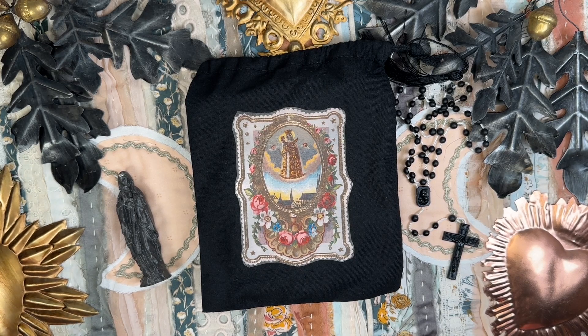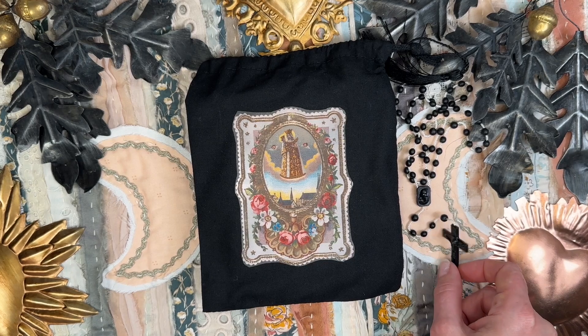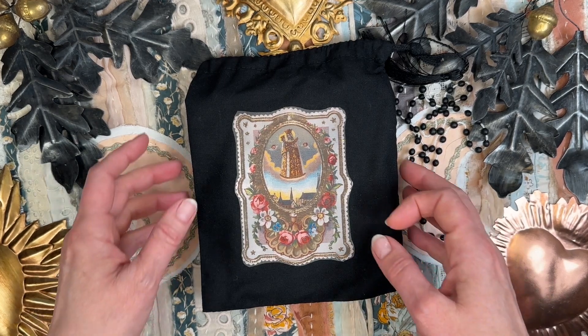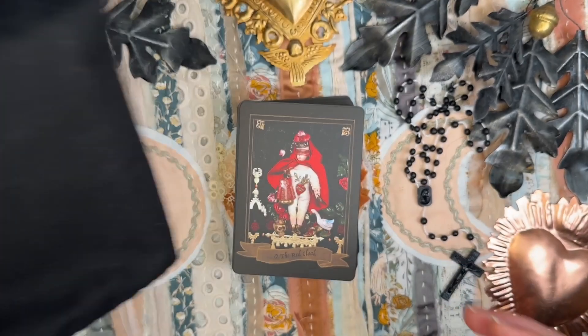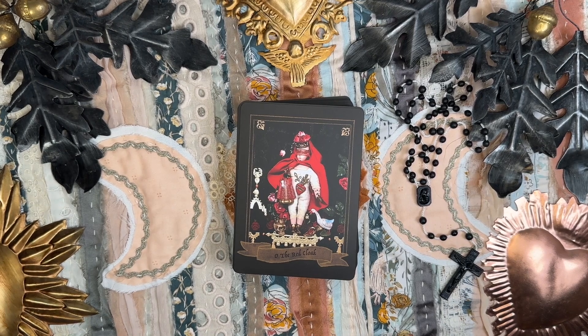Today we're going to do a walkthrough of the Mysteries of the Black Madonna, and this is such a beautiful deck — one of my favorite decks of all time. I ordered it from the creator and it came with a beautiful statuette of the Black Madonna for your altar, a gorgeous plastic rosary, and a custom cotton bag with an iron-on of the Black Madonna. What makes this deck so deeply special is the spiritual significance of the creator and how she went on pilgrimages to collect objects and assemble them in a special way.